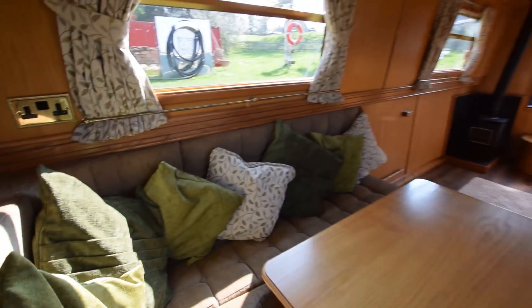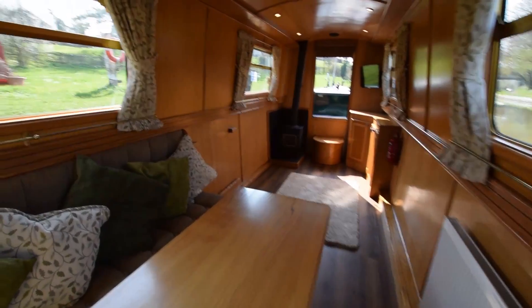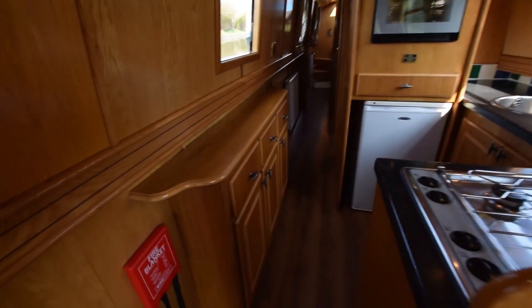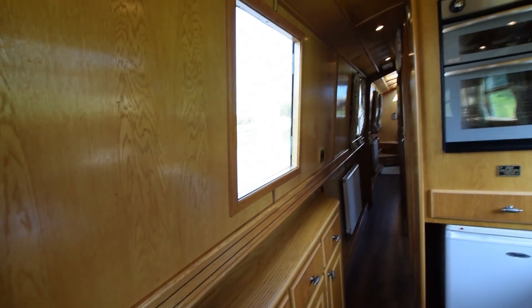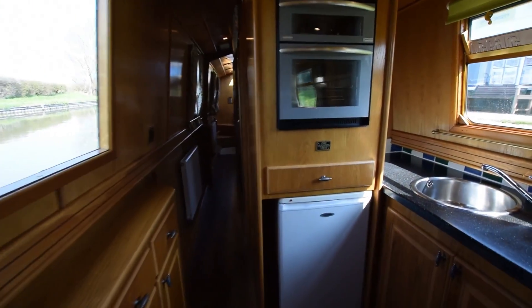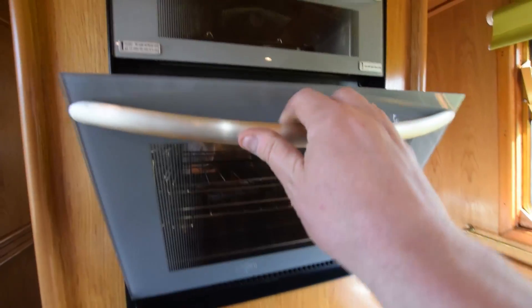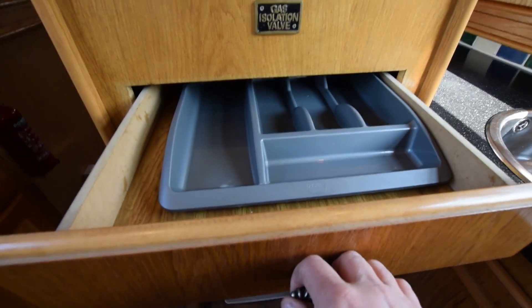The central heating is a Webasto system fired by the diesel tank. That heats three radiators and the towel rail in the bathroom. Into the galley — some useful cupboards and drawers under the starboard side, and there's a side hatch in the galley as well.